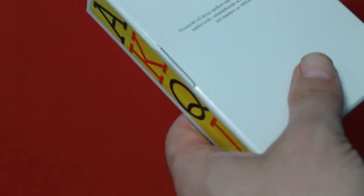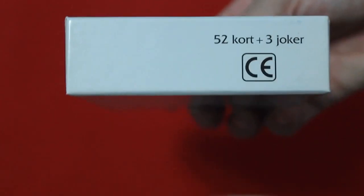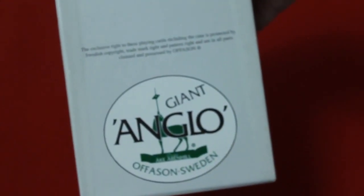So then you slide the cards out. You get some kind of information insert in there in Austrian or German or something. Obviously you get that on one side, nothing on the other. The bottom says 52 — that's 52 cards and free jokers in Austrian or whatever. And in the back there's trademark information and the Anglo Giant logo.